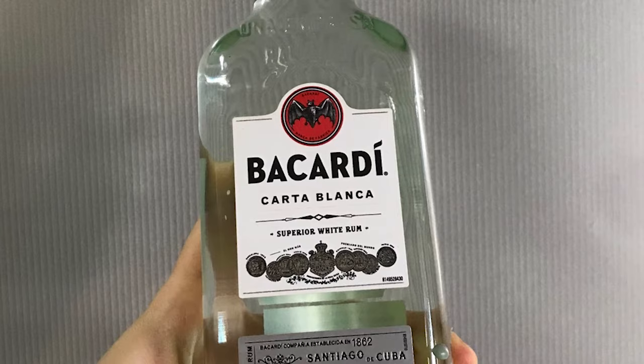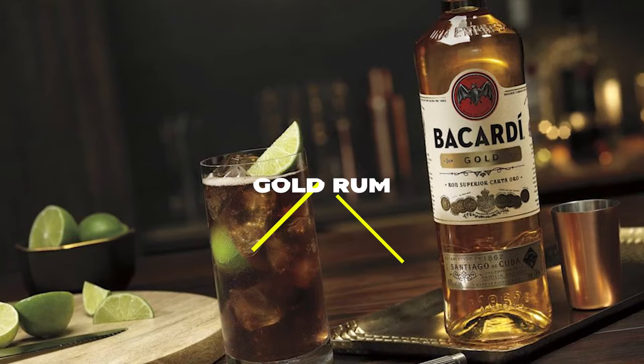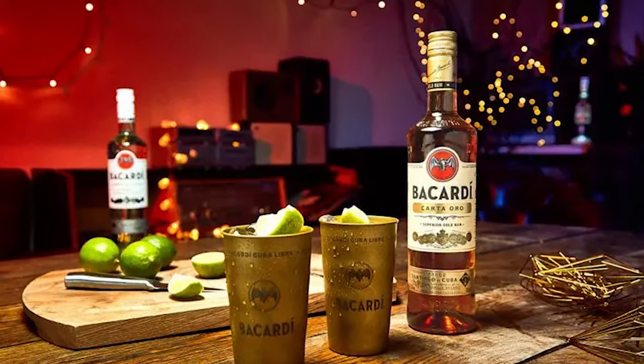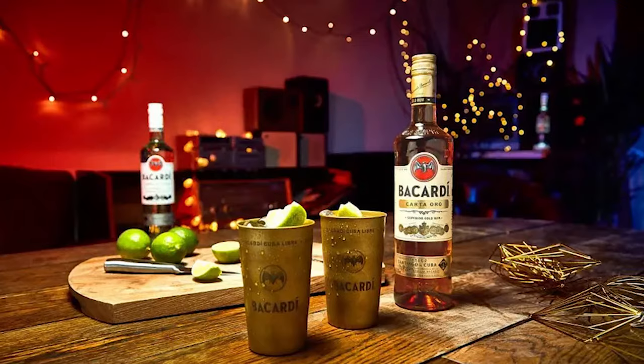Gold rum, also known as pale rum, comes with a darker hue than the white rums, usually because of the oak barrels it's aged in, which give it different colors and flavors. It usually packs hints of citrus, vanilla or almond, and fits best in cocktails that need a pronounced rum flavor, or even cakes, such as the Caribbean rum cake.